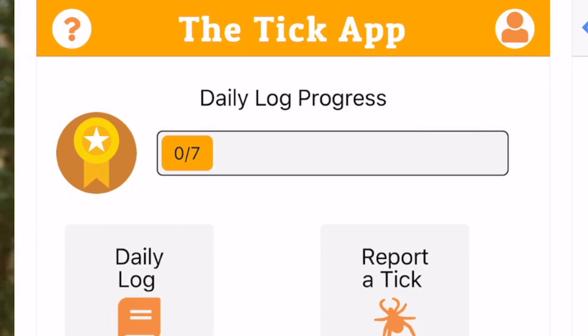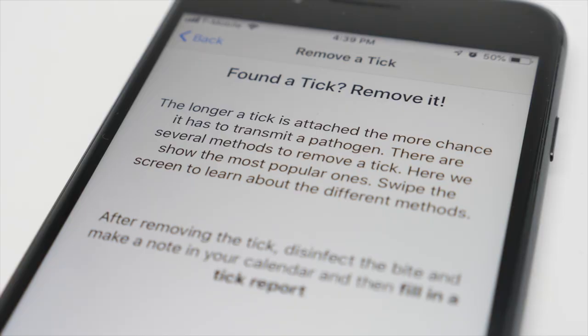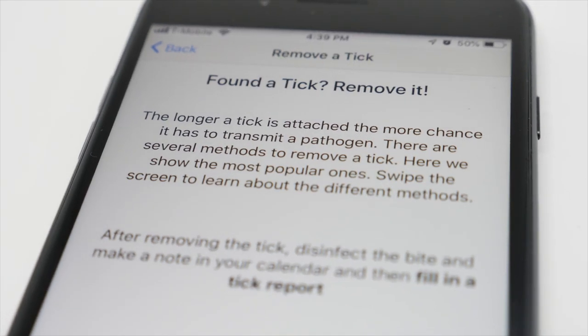Someone finds a tick on themselves, they can report it to us, and they can take a picture of it and we can identify it for them. There's also a lot of information on how to remove the tick and how to prevent them in the first place. It's going to help Columbia University, it's going to help you, and it's going to train you on steps that you can take.